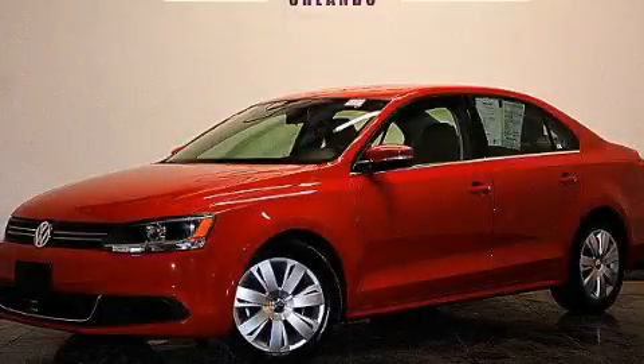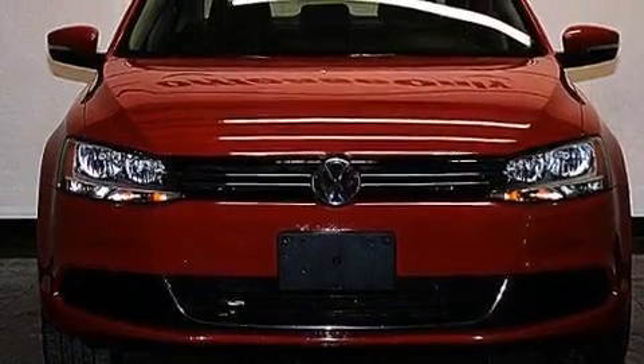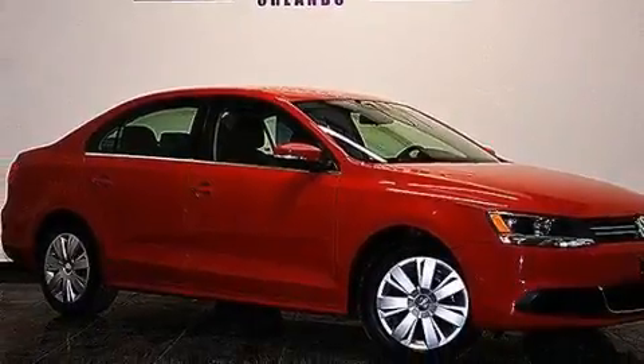This is a 2013 Volkswagen Jetta. It features a 2.5-liter, 5-cylinder engine and a 6-speed automatic transmission. Plus, having just come off lease, this vehicle is in like-new condition.